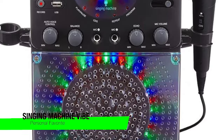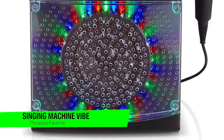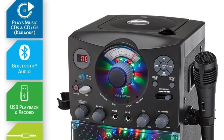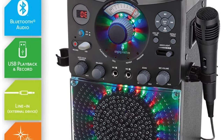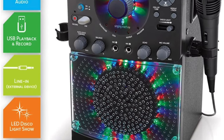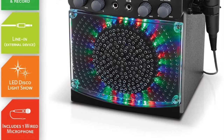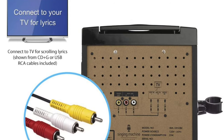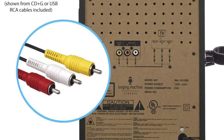Kicking it off with my personal overall favorite, and this is the Singing Machine Vibe. It quickly stood out for me and a lot of people as a crowd favorite. It's easy to set up and simple for users of all ages and experience levels to use. You can connect the device to a TV, tablet, or smartphone to view song lyrics, and it boasts Bluetooth, HDMI, USB, and line-in connectivity.